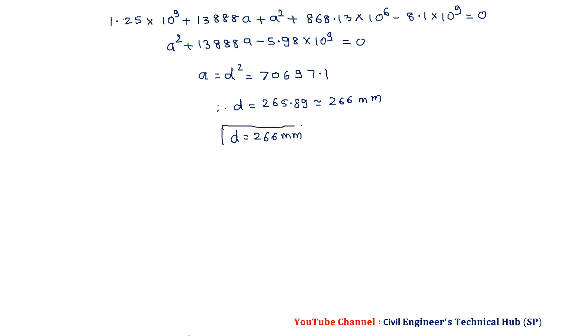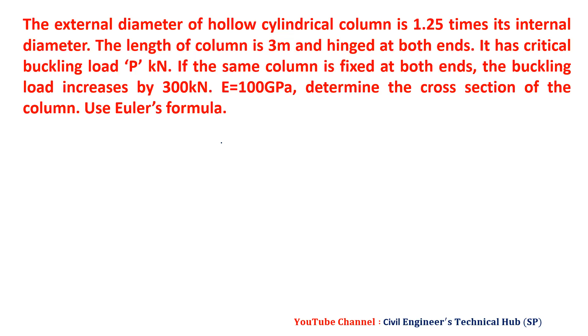That was a little bit lengthy. In the exam, if another approach is easier, you can go for that. Now, the second problem: the external diameter of a hollow cylindrical column is 1.5 times its internal diameter.